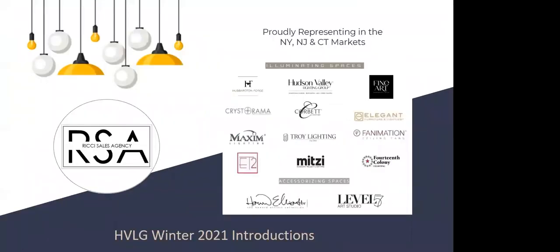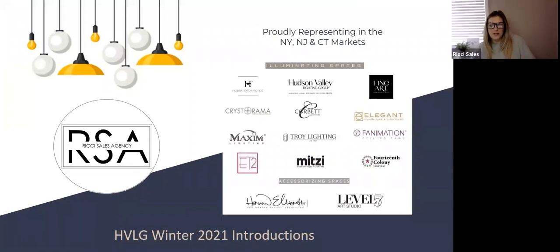Welcome everyone to Season 1, Episode 2 of Ritchie Sales Webinar Sessions. Your hosts today are Kelly Taylor and co-host Jessica Mason. We're so happy you're here with us — this is our second of many webinars and we're very excited to have you.